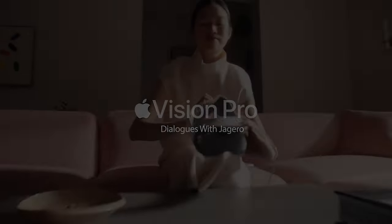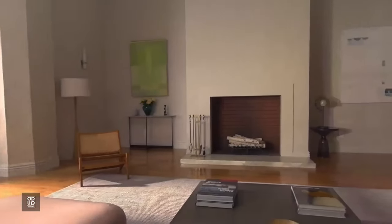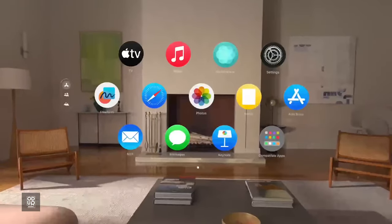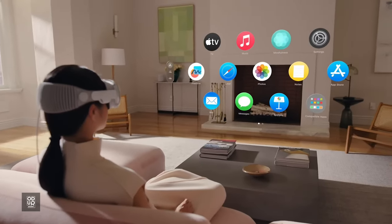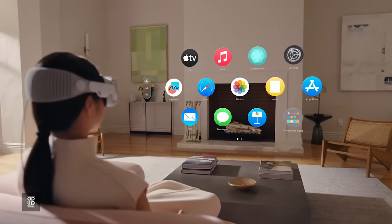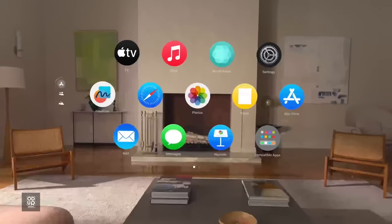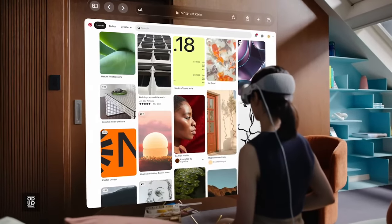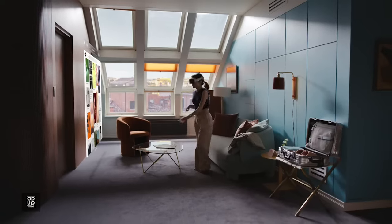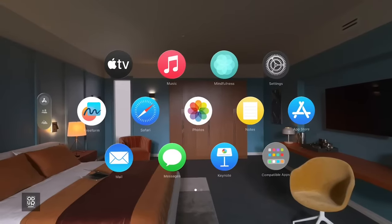To start using Vision Pro, go ahead and put it on. When you put on Apple Vision Pro, what you see is your space and everything in it. This is the home view of Vision Pro, where you access all your apps and experiences. If you want to get back there, simply reach up with your right hand and press the digital crown.